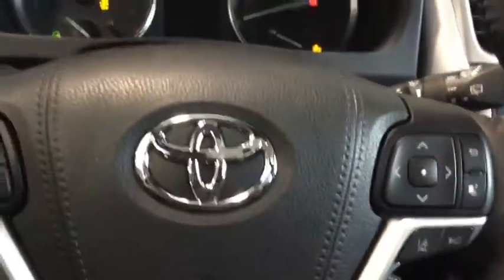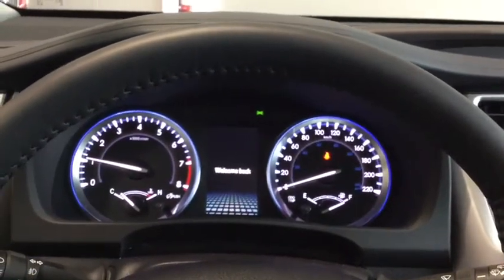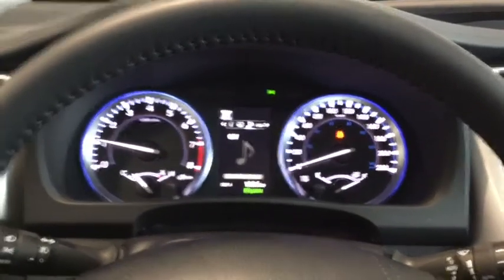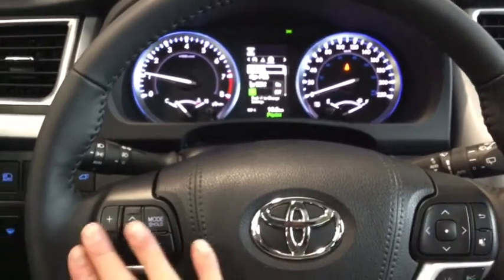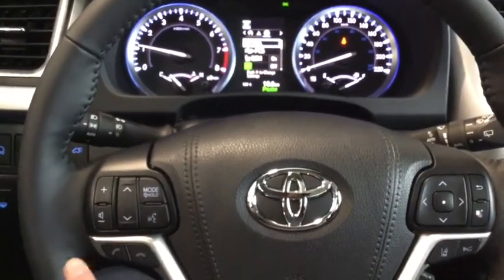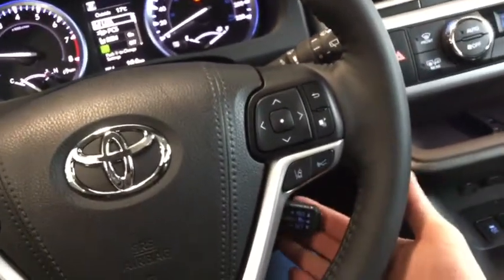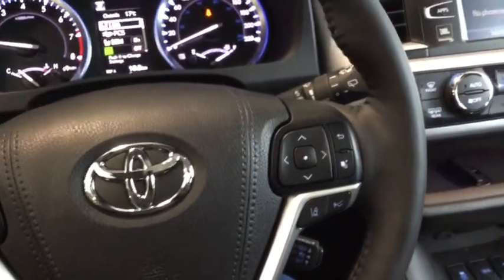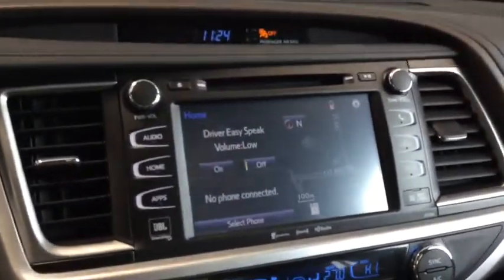Starting up your Highlander, simply put your foot on the brake and hit that push-start button. The dashboard is going to light up to welcome you with that beautiful ambient lighting. You have all of your dashboard menu items that you can control from your steering wheel mounted controls — including volume control, mode change, voice command, and hands-free calling. On this side you have your cruise control, and below that you can also set your dynamic radar cruise control, which helps adjust the following distance to whatever you set it to.